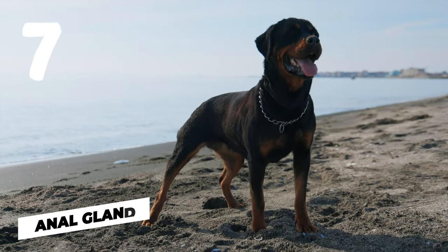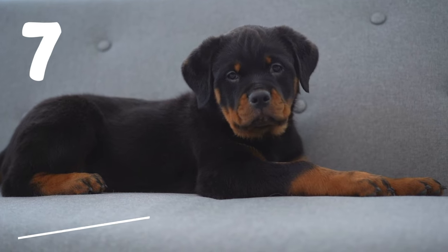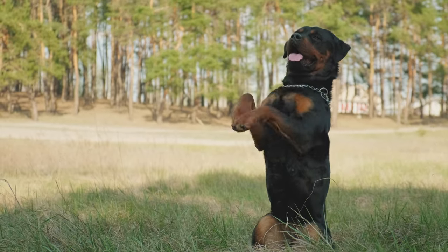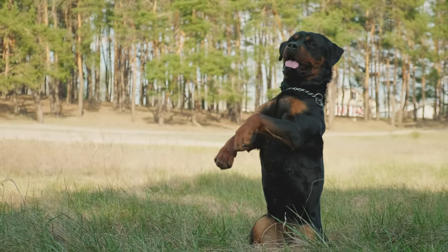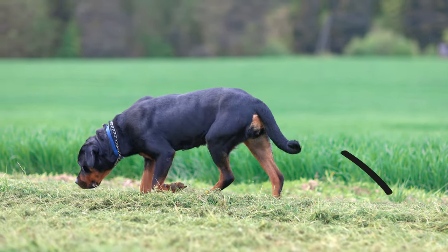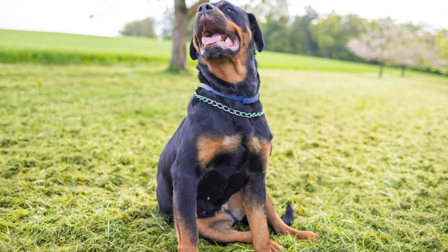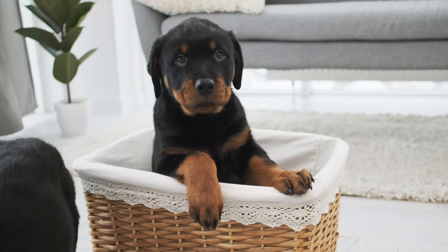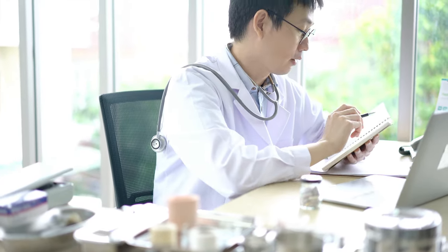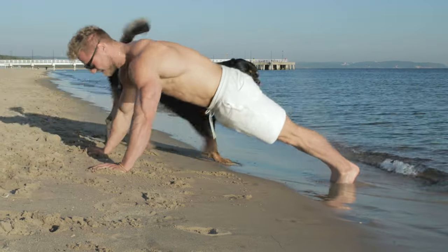Number seven: anal glands. Lastly, and I know this sounds gross, but it's a part of life with a dog. Your Rottweiler's stink might be coming from his anal glands. Dogs have these small glands near their bottoms that can sometimes get blocked and start to swell. If your dog's been scooting his bottom across the floor or licking at his rear a lot, it could be an anal gland issue. Again, this is something a vet should take a look at. I hope this clears up the mystery of the stinky Rottweiler for you.